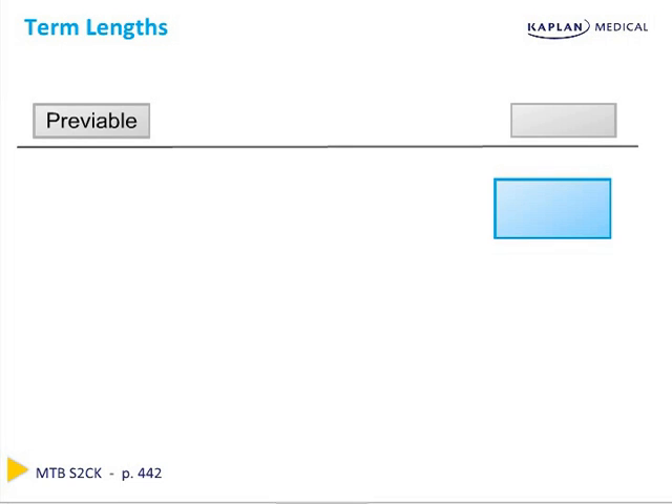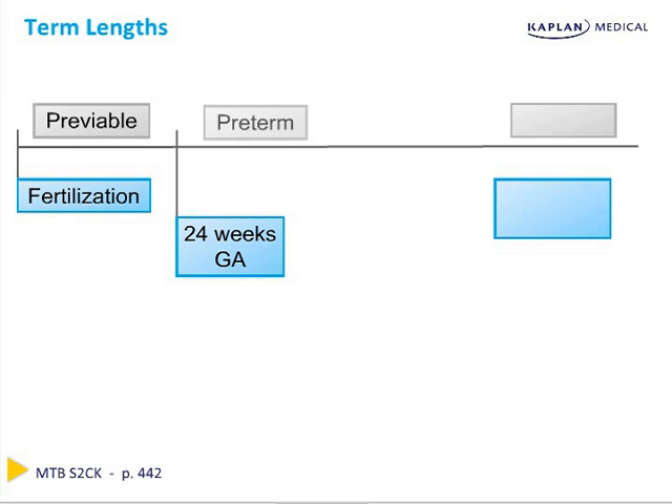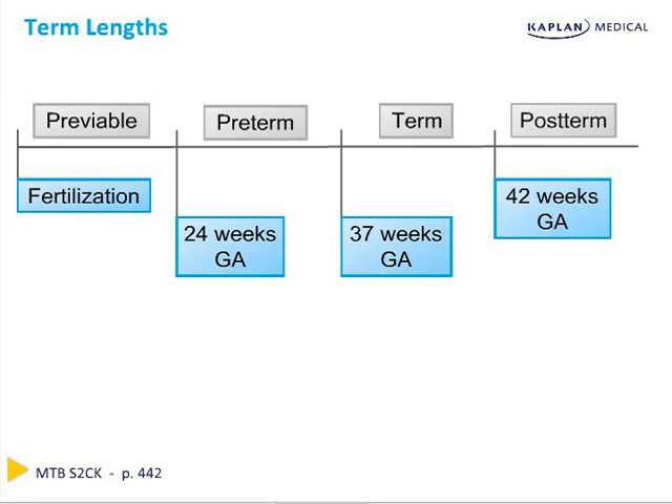A few more definitions: a pre-viable delivery occurs between fertilization and 24 weeks gestation, whereas a pre-term delivery occurs between 24 and 37 weeks. Term deliveries occur between 37 and 42 weeks, and post-term occurs after 42 weeks gestation. These milestones are key. When a woman presents with labor before 24 weeks, consider infectious etiologies and rescue cerclage. Between 24 and 37 weeks, consider corticosteroids for fetal lung development. Beyond 42 weeks, consider induction or augmentation of labor given the increased risk of stillbirth.